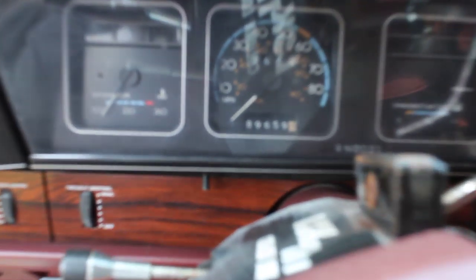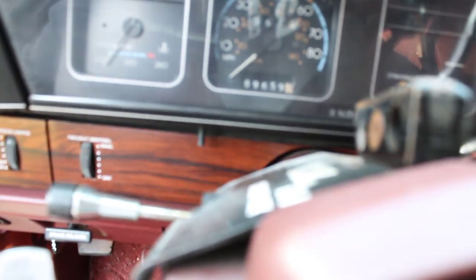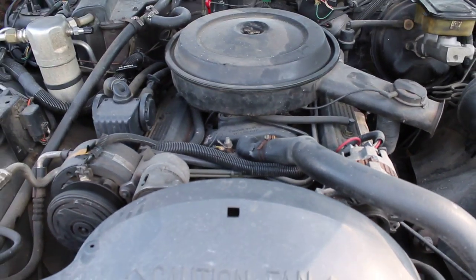Let me show y'all the mileage — 89 original thousand miles. The car is for sale, man. Everything all original inside, all the lights working, everything working. Just popped the hood — my hood ain't messed up like the rest of them. You don't have to let one side down, let the other side down — the car ain't like that. All my panels are perfect on the side.